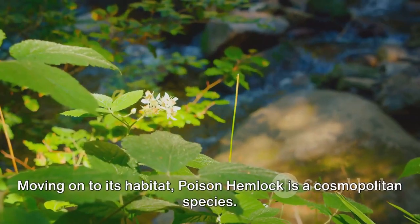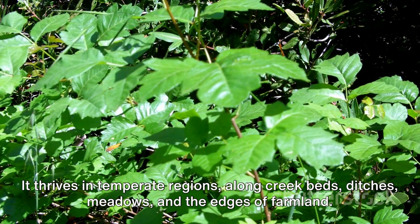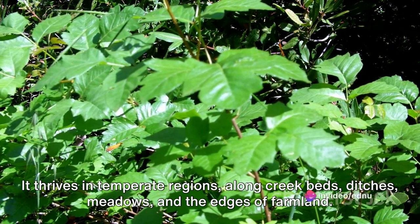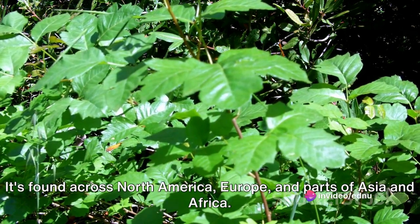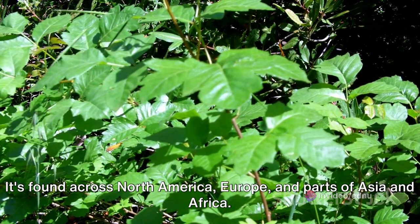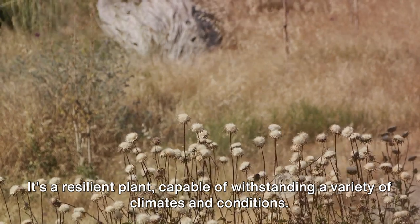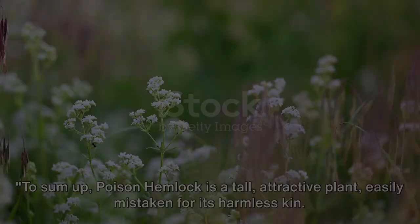Moving on to its habitat, poison hemlock is a cosmopolitan species. It thrives in temperate regions along creek beds, ditches, meadows, and the edges of farmland. It's found across North America, Europe, and parts of Asia and Africa. It's a resilient plant, capable of withstanding a variety of climates and conditions.